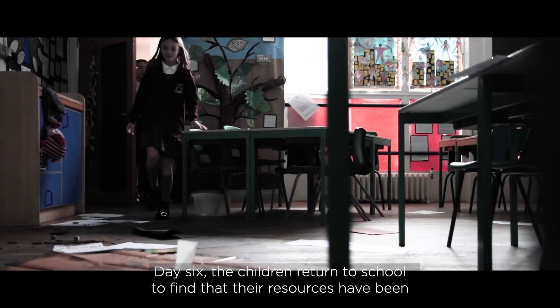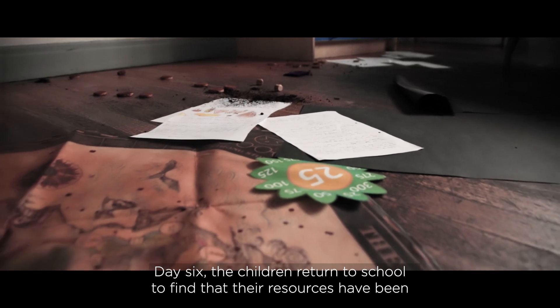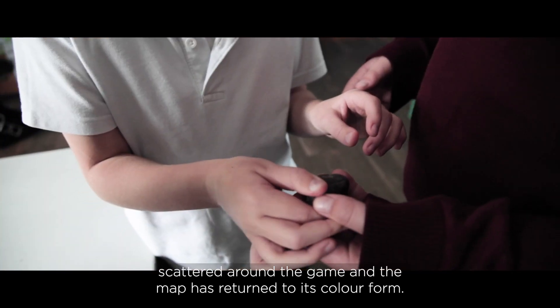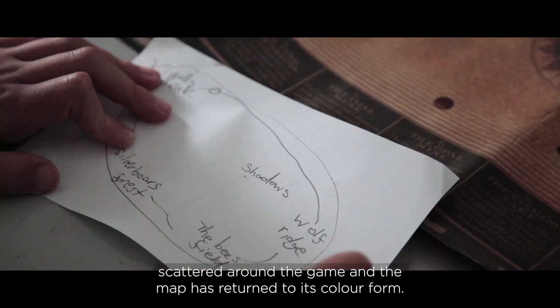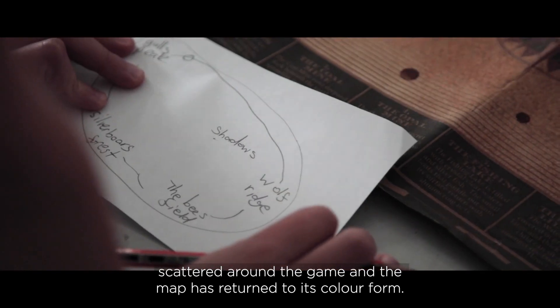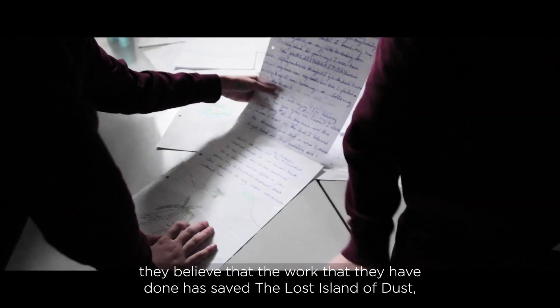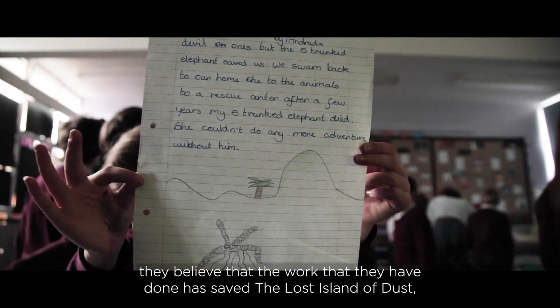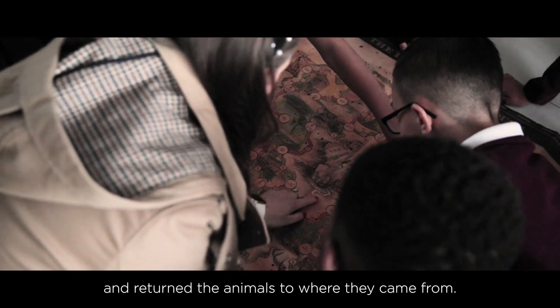Day six, the children returned to school to find that their resources have been scattered around the game and the map has returned to its colour form. They are excited and delighted. They believe that the work they have done has saved the lost island of dust and returned the animals to where they came from.